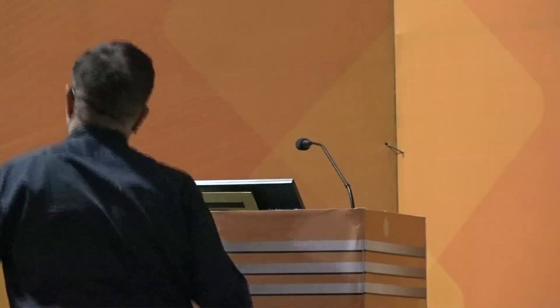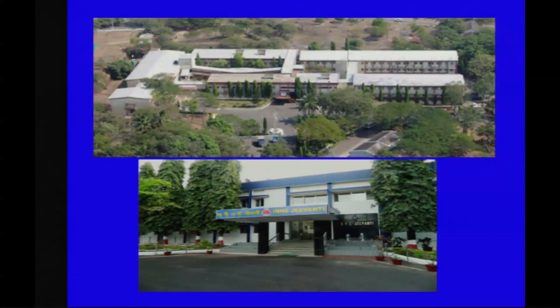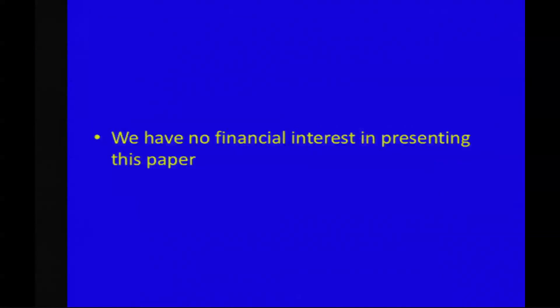Lacrimal Gland Botulinum Toxin Injection in Canalicular Blocks — the presenting author is Dr. Amit Sethi. Good morning. My topic today is the use of lacrimal gland botulinum toxin injection in canalicular blocks. This is my hospital, the Indian Naval Hospital Jeevanti in the beautiful city of Goa. We have no financial interest in presenting this paper.